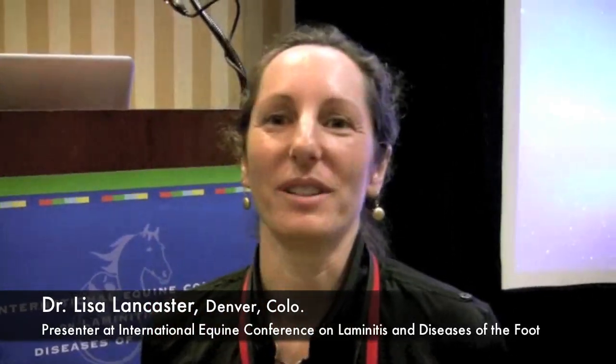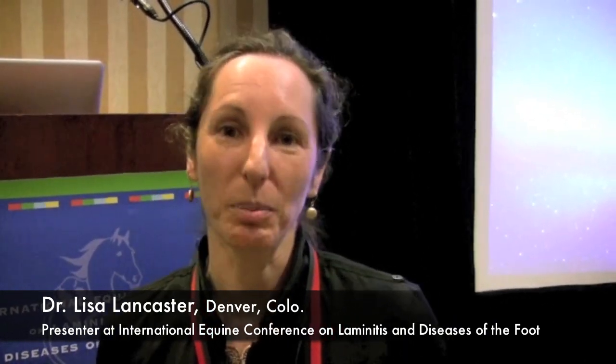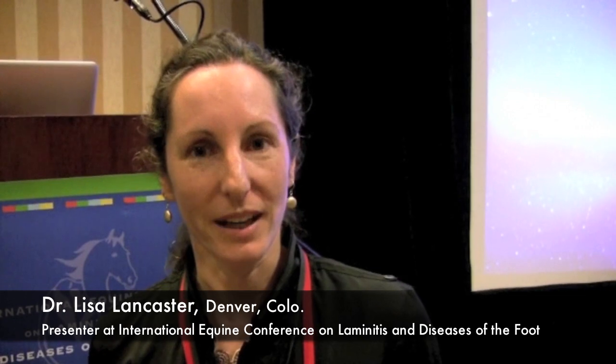We're here at this disease conference, interested in disease and how we help laminitic horses. We have lameness scales to help us grade laminitis, but what about sound horses and degrees of soundness? We don't have soundness scales, but all of us who ride know that horses have degrees of soundness. I've been wondering, since I started as a farrier and went through vet school and did some research on the foot, what does the inside of the foot look like on the super sound horse?